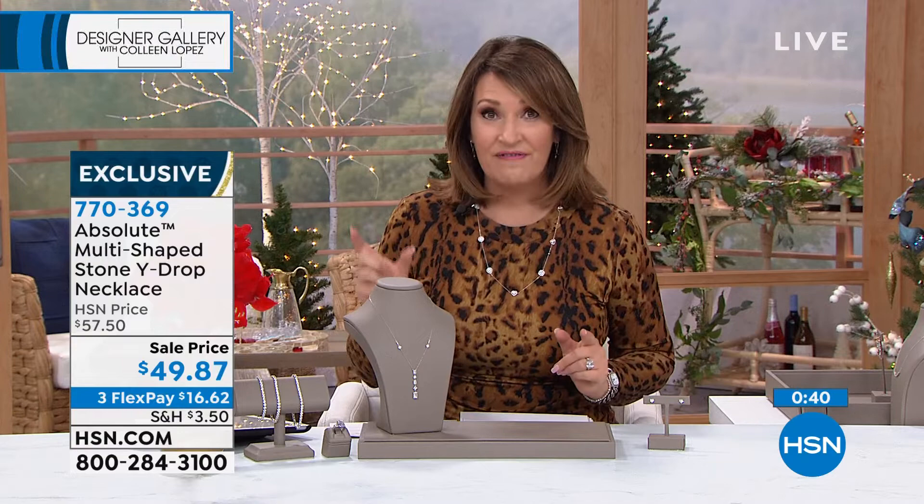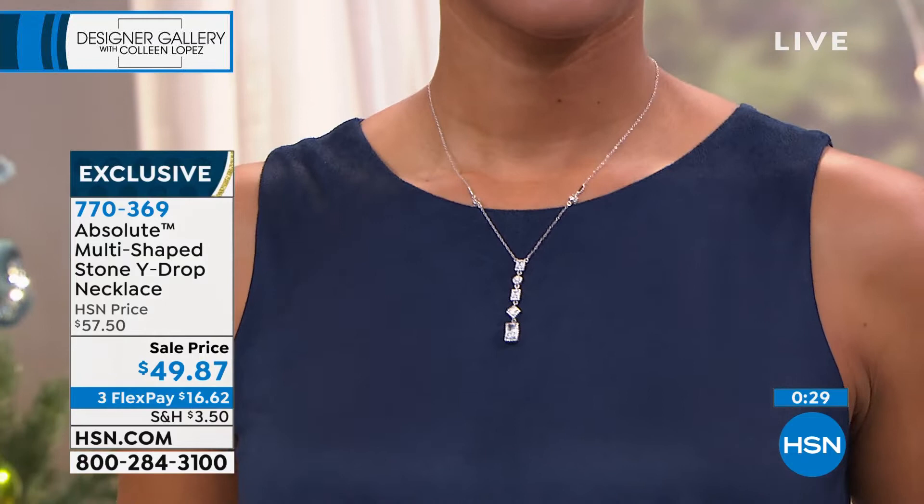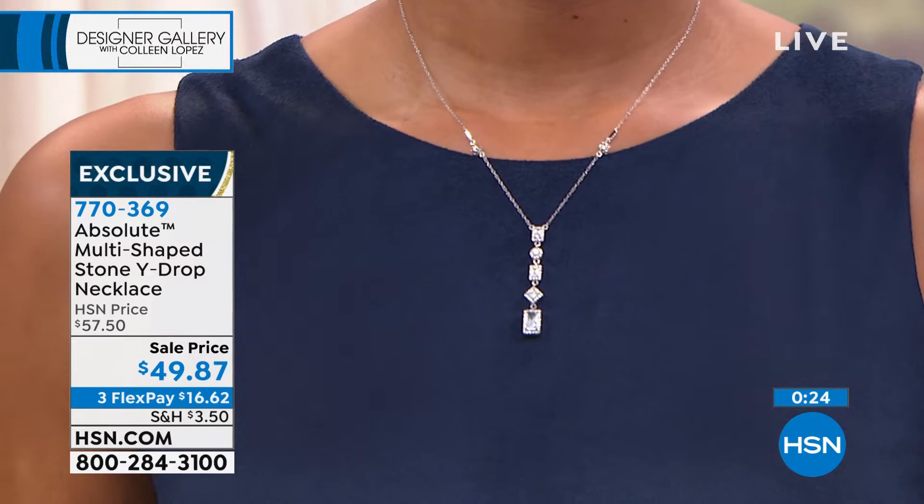If you love that necklace, we do too. That Y shape is so flattering, so elegant and chic. Look at how pretty that is on Victoria. If you're ordering it, hold on — stay right there.